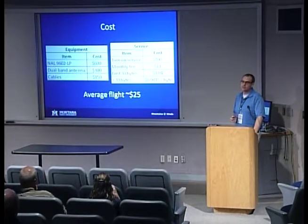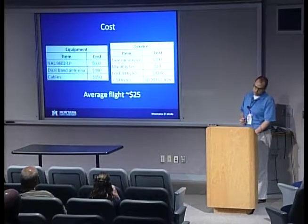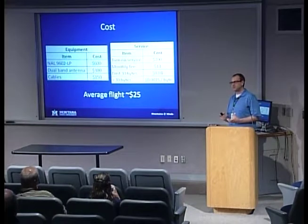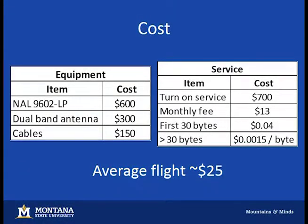After all this cool technology, the natural first question is: what is that going to cost? That's probably the biggest downside. The modem, antenna, and all cables to connect it run about a thousand dollars. Then you still have to pay to use it — $700 to Iridium to register a single computer authorized to communicate with the system. There's also a $13 service fee each month whether you use it or not, and then you pay by the byte sent. Just looking at the byte price, we figure it's about $25 a flight.